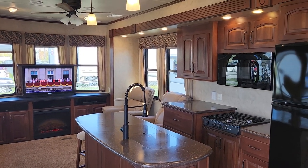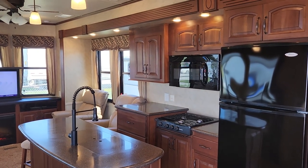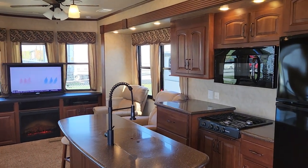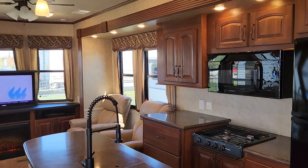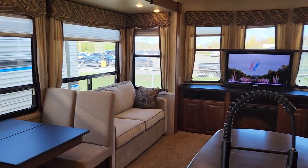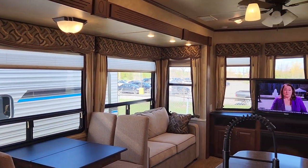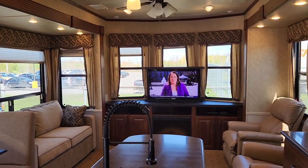Welcome to Premier RV Center, inside a brand new to us 2012 40 CRL in Cedar Creek's Cottage Series. This is not something we see every day on trade, and we were super excited to have it. Cedar Creek park models are some of our most popular units, every year since the very first offerings.